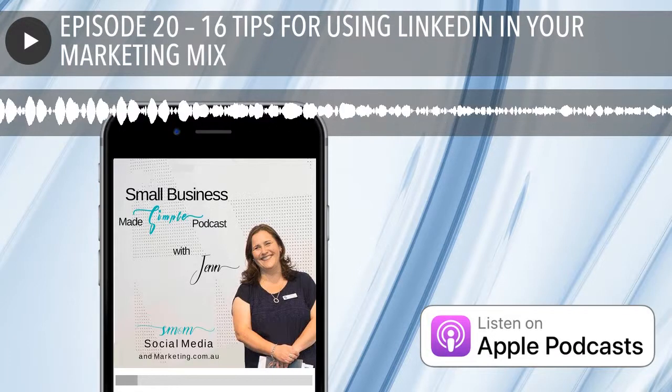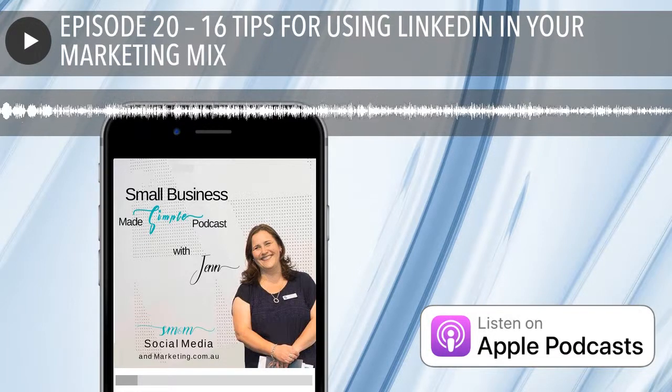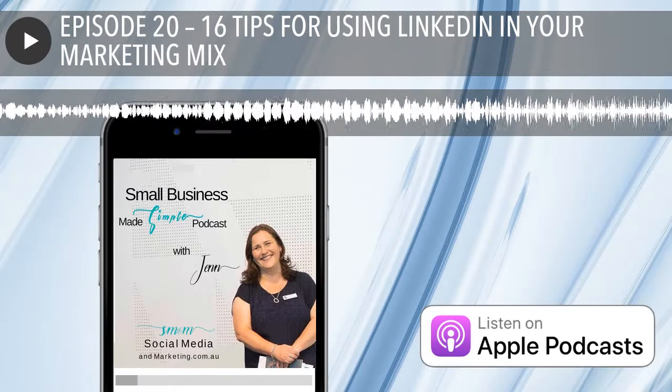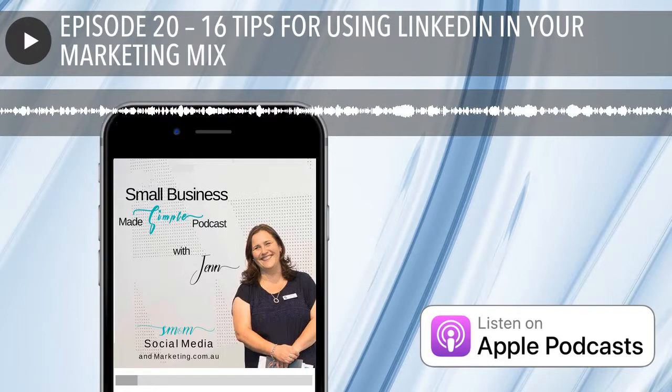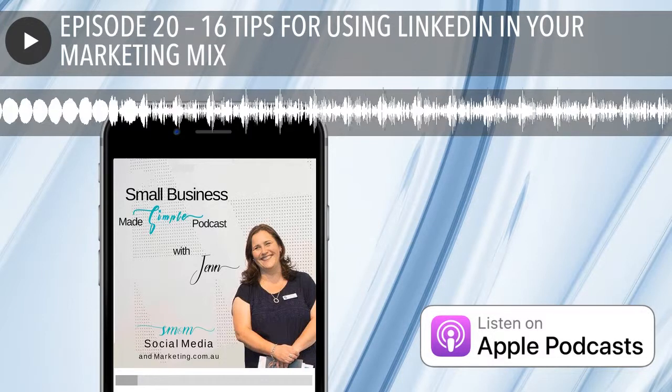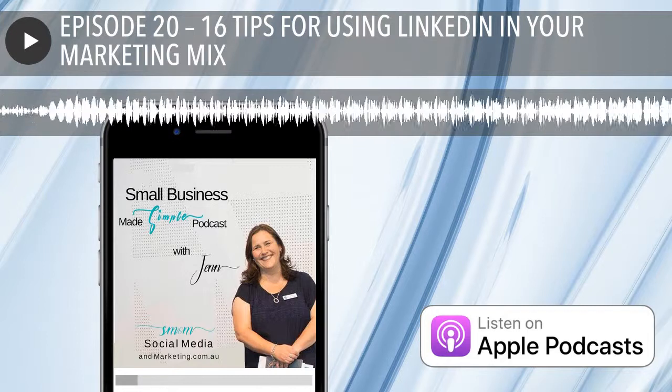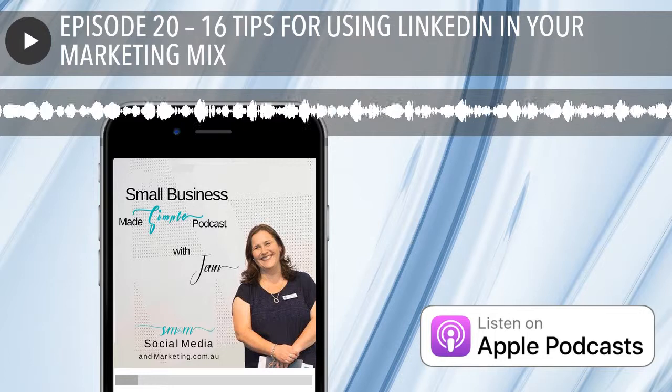Welcome to the Small Business Made Simple podcast brought to you by socialmediaandmarketing.com.au. Being in business is never easy, but it can be simple, or at least simpler. Join me, your host Jen Donovan, every week where we focus on marketing, social media, and working towards simplifying your business.